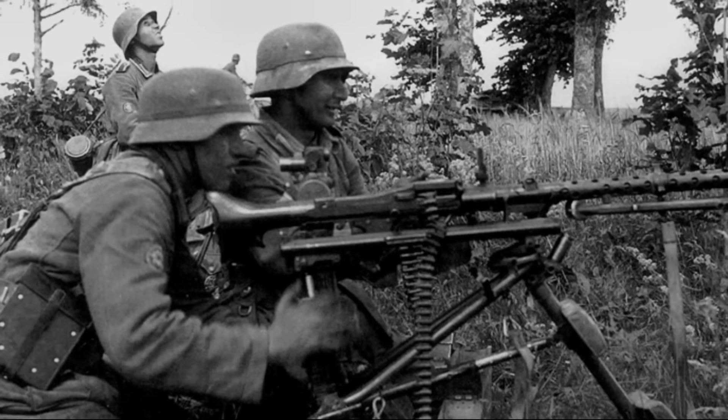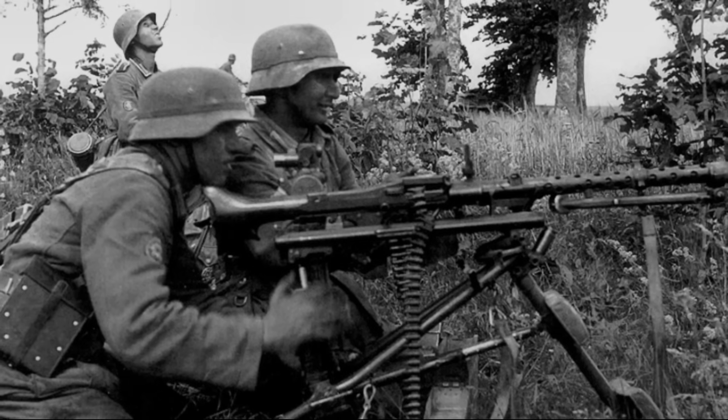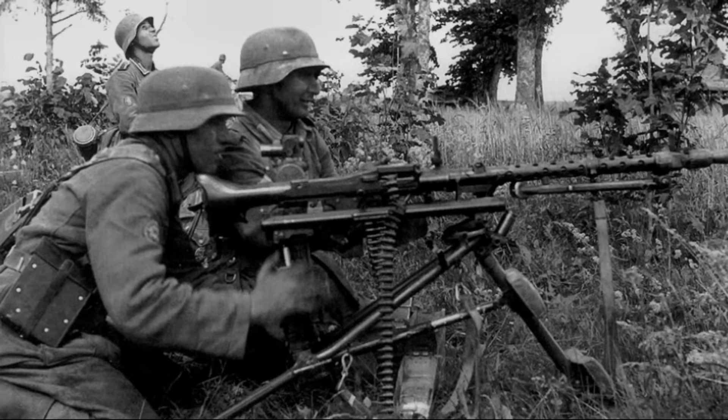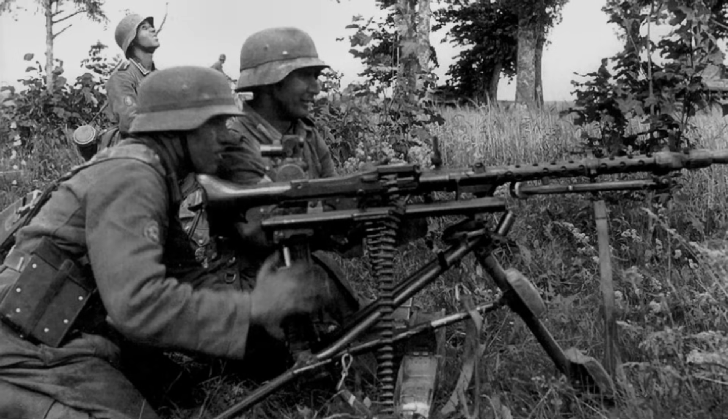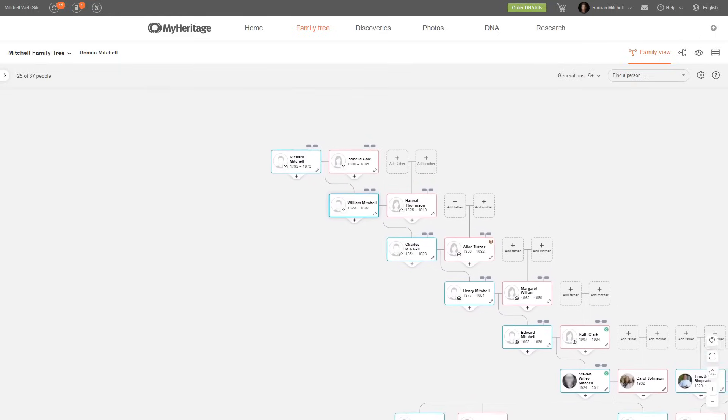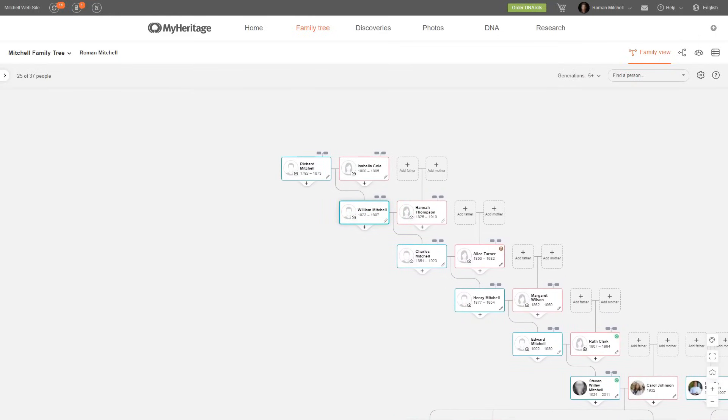Before I dive into today's topic, I want to show you how you can do some research into your own family tree and find out more about your ancestors. This is actually fairly easy to do thanks to today's sponsor, MyHeritage. You can begin by making a simple tree using the names of your parents and grandparents. MyHeritage will then help you grow your tree even further by automatically giving you discovery links. Using this method, I was able to get the name of a great-great-great-great-grandfather, William Mitchell.